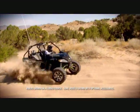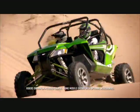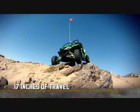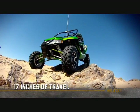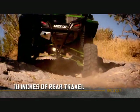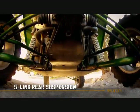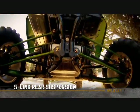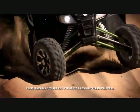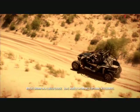Speaking of suspension, the Wildcat features industry-leading suspension travel that lets you effortlessly hammer through whoops and dunes. The double wishbone front suspension boasts a best-in-class 17 inches of travel optimized for total stability and control. And in the back, you've got an industry-leading 18 inches of travel made possible by an industry-first five-link rear suspension, which minimizes camber change and scrub to keep the tires on the ground and absorb the harshest terrain without compromising handling and steering.